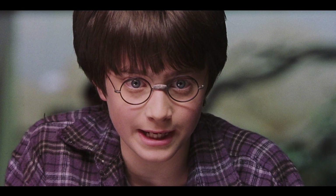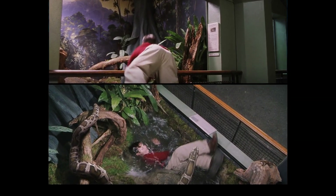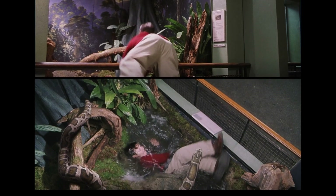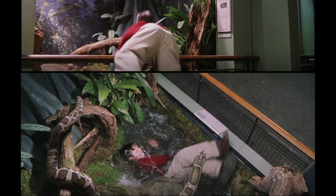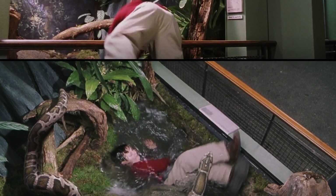Next up, we're brought to one of the opening sequences at the zoo. Dudley is being unruly and harassing the snake, also pushing Harry aside. This leads to a disgruntled Harry removing the glass between Dudley and the snake. In this first still, we can see that the snake actually disappears - however, once Dudley has actually fallen in, we can see the snake re-appear in the frame.